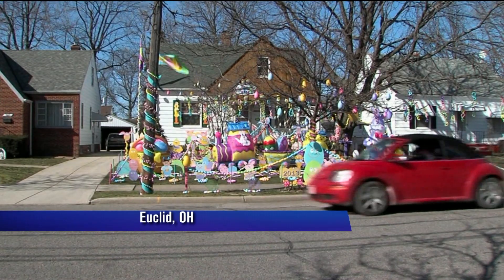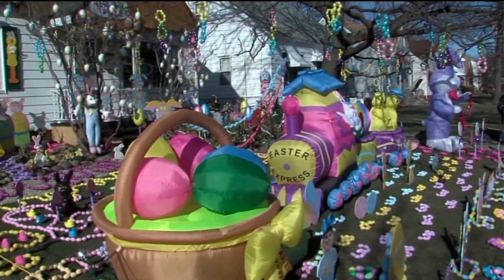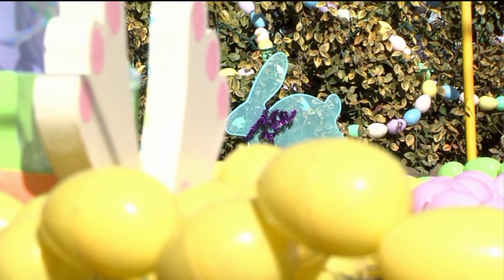Finally this half hour, a homeowner in the Cleveland area is continuing a decades-long Easter tradition in his front yard. The colorful Easter extravaganza is called Jelly Beanville, and it has a little bit of everything — life-size chicks, or maybe we can call those peeps, plenty of bunnies and eggs in just about every color.